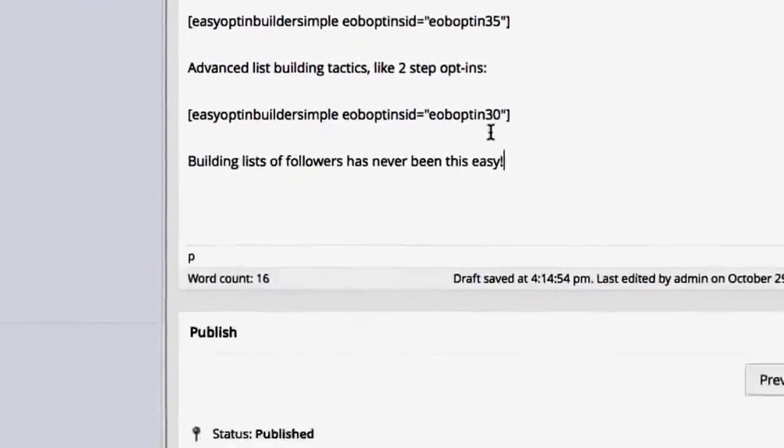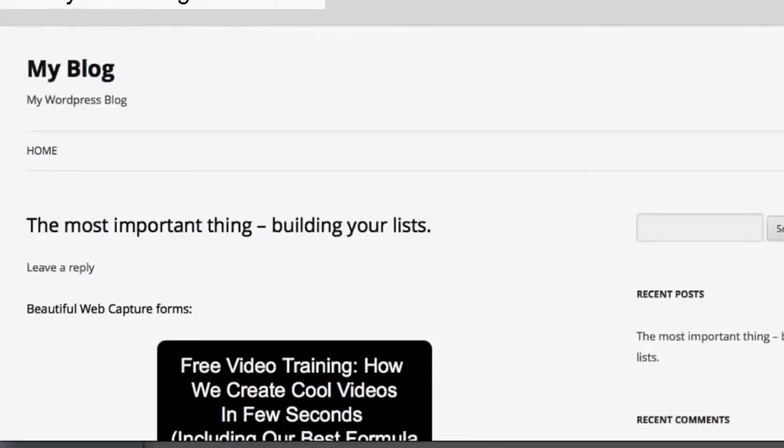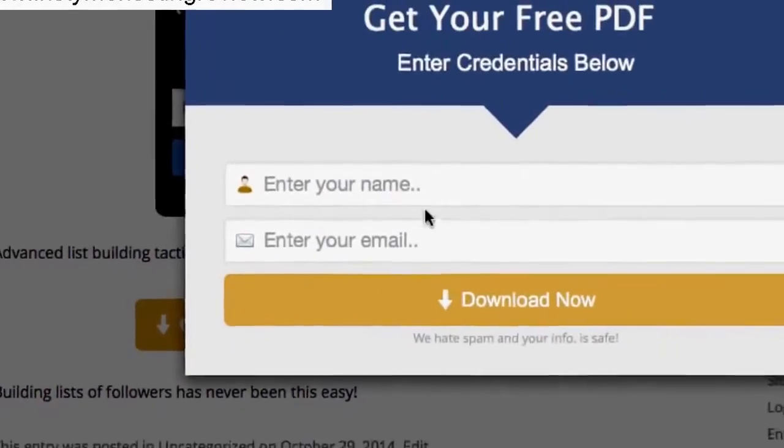In just seconds you have beautiful web capture forms inserted anywhere on your site. You can also take advantage of our state-of-the-art advanced lead capture tools like two-step opt-ins, title bar opt-ins, slide-ins, pop-ups and so much more.